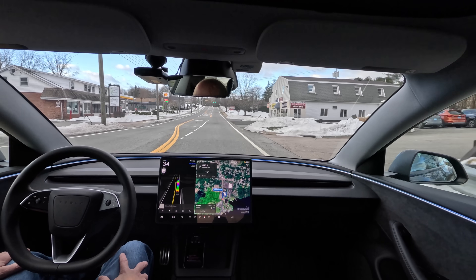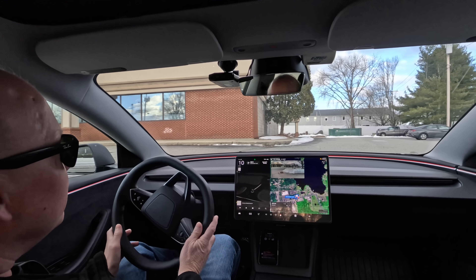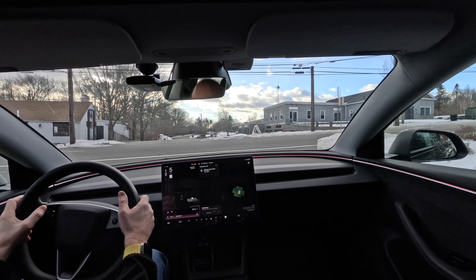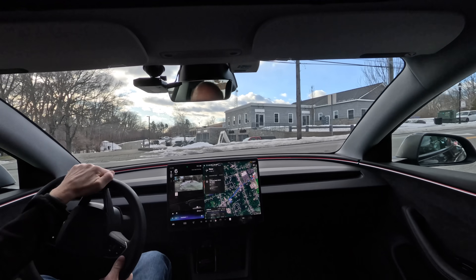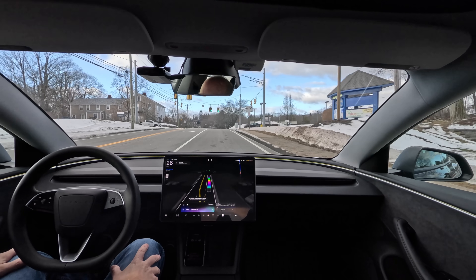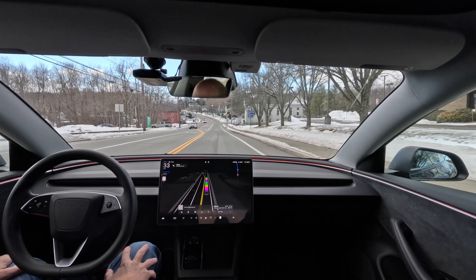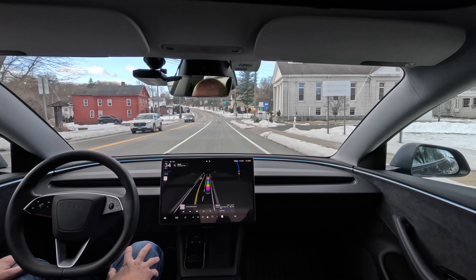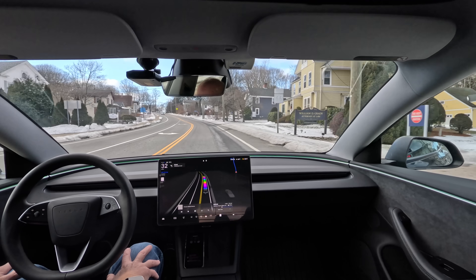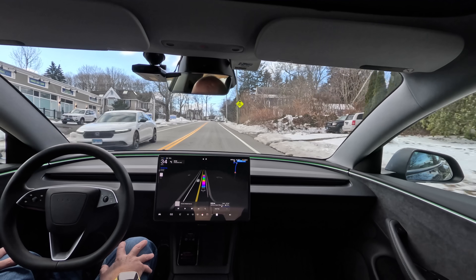In 500 feet, turn right. Okay, I made it to the first destination. It was going a little fast there — I don't know if it was going to try to go in the outdoor area. Navigate to the closest car wash. Got it. Navigating to Belltown Supershine Car Wash, just half a mile away, should take two minutes. You're all set for the wash at 37 West High Street in East Hampton. Let's clean these other cameras off — it's been snowing like crazy the last few days. Let's see how it enters the car wash.